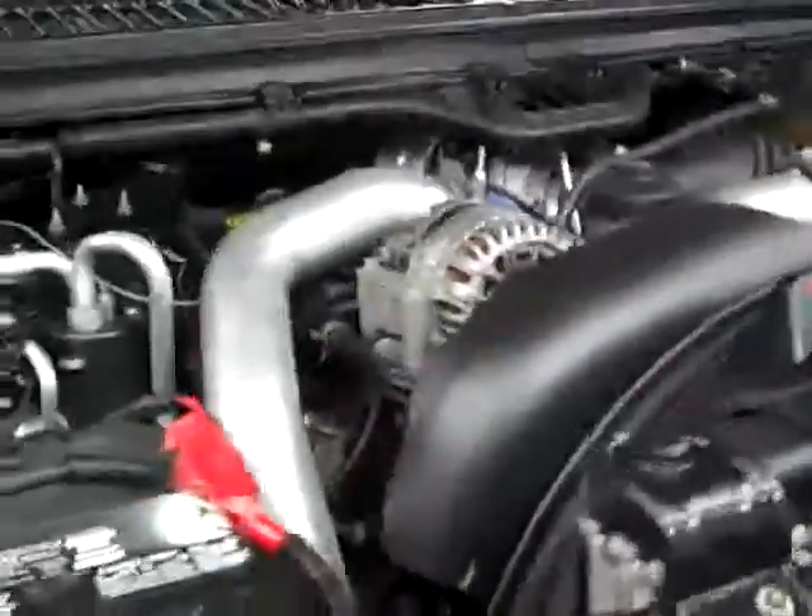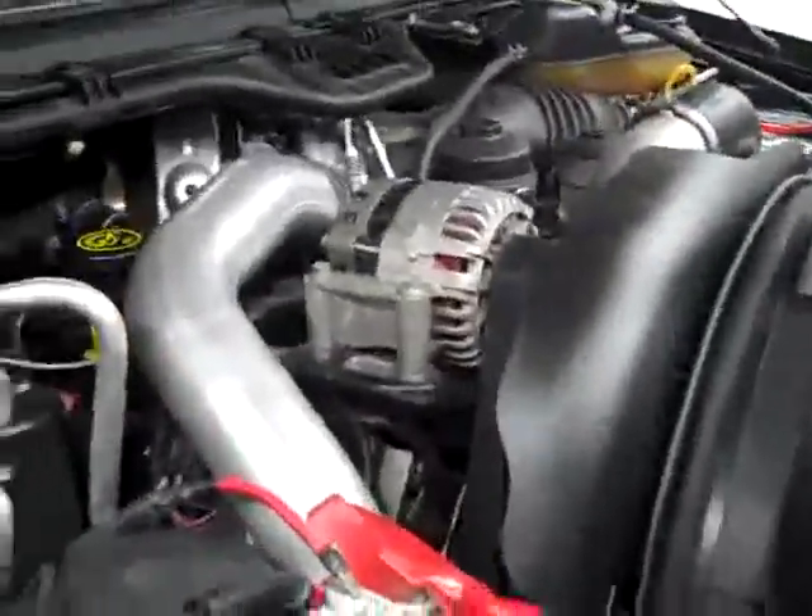Under the hood it's a very clean engine bay, running nice and smoothly. Looks like there's an aftermarket intake on it too.